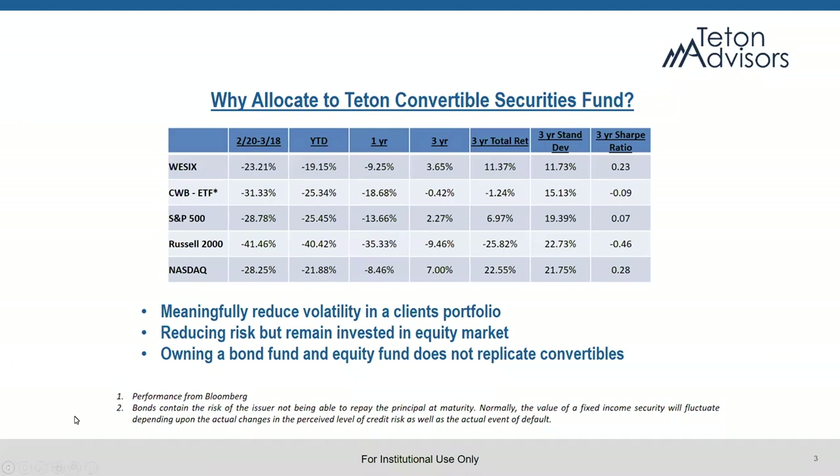Convertibles allow you to invest in an equity and gain equity exposure while reducing volatility in a client's portfolio. This allows you to stay invested in equity markets while taking down the risk a little bit. One of the things we've long held is that owning a bond fund and an equity fund does not replicate convertibles. Convertibles are taking equity up in the capital structure — you're moving up the capital structure, you're picking up income, and you have a maturity. These things allow us to outperform over the long term because you're getting both yield and capital appreciation from the same structure.